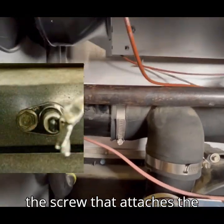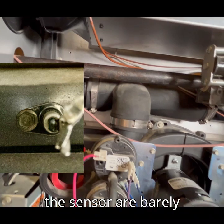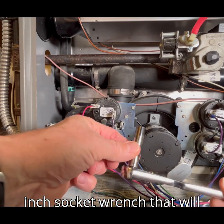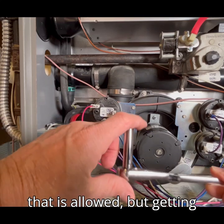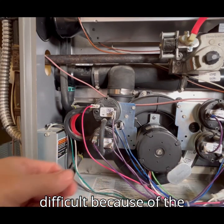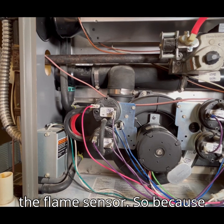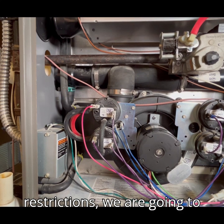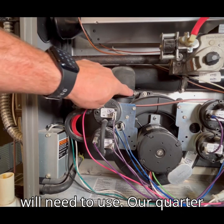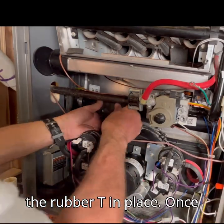Unfortunately, the screw that attaches the flame sensor to the burner section comes from underneath, and the screw and the sensor are barely visible looking from the front of the furnace. Here is a quarter-inch deep socket on a quarter-inch socket wrench. That will actually fit in the space that is allowed, but getting your hands back there and trying to get the quarter-inch metal screw out is very difficult. Because of the visibility restrictions, you are pretty much blindfolded and cannot see the screw or the flame sensor.